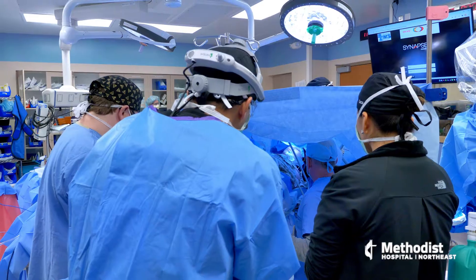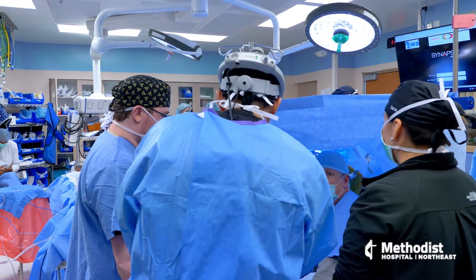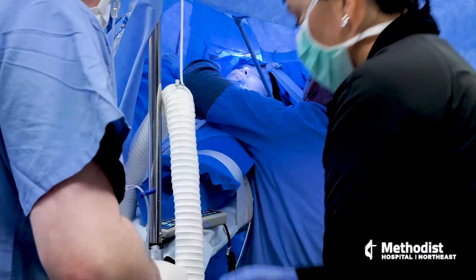Everyone reacts a little differently when they're coming out of anesthesia. Some people are very happy and pleasant and they listen to instructions. And some patients wake up and they're ready to fight — they're moving their arms and legs. So I have to take that into account as well. Just because someone would benefit from an awake craniotomy, if someone has high anxiety or if they're going to have trouble listening to instructions, I can't necessarily do that safely.